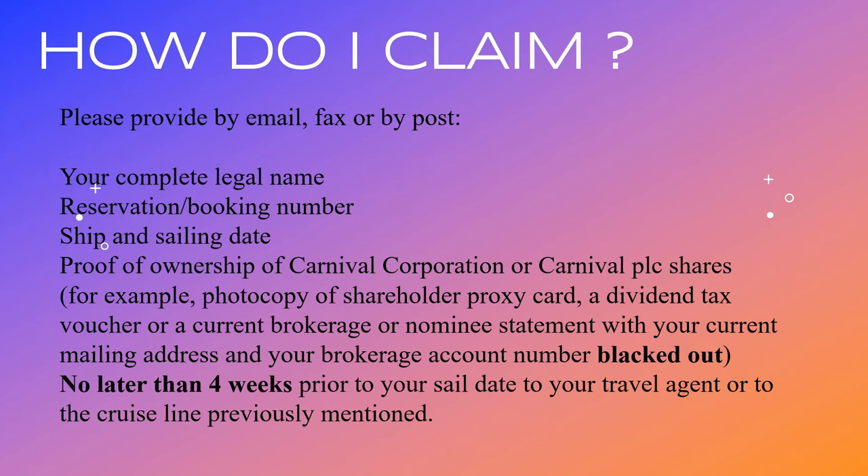So what information do I need to supply? You need to supply your complete name including any middle names. The reservation and booking number, the ship and sailing date, and proof of ownership of the shares - a photocopy of the shareholder proxy card, a dividend tax voucher, or a current brokerage or nominee statement with your current mailing address and your brokerage account number blacked out. You need to get this information to Carnival no later than four weeks prior to your sailing date or to your travel agent, and if you leave it too late they will not process it.